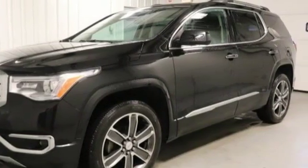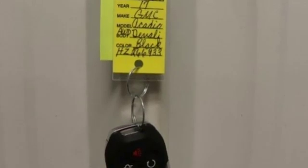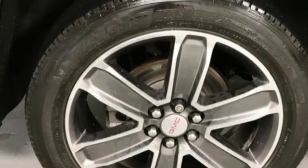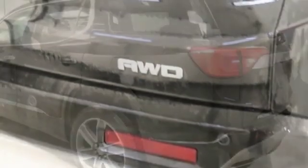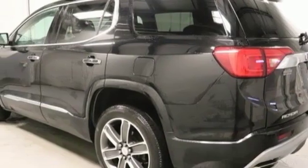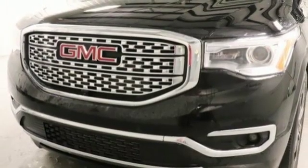Automatic transmission, heated and ventilated leather bucket seats, Bluetooth wireless audio streaming, configurable instrument gauges, dual zone climate control, power heated mirrors, integrated navigation system, hands-free lift gate, doors and push-button start proximity key, and V6 engine.